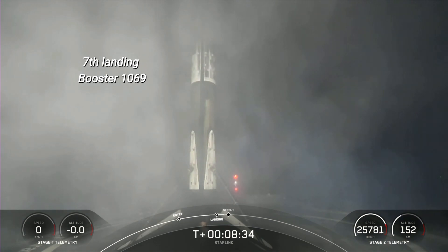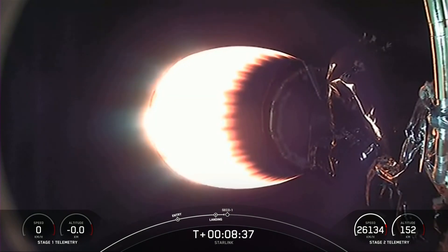We are now coming up on second engine cutoff. Expected loss of signal.